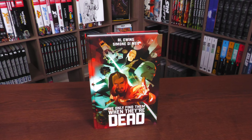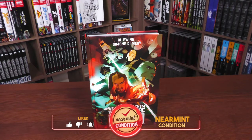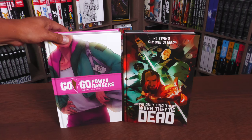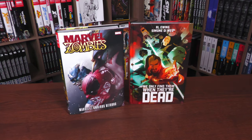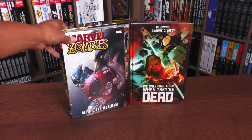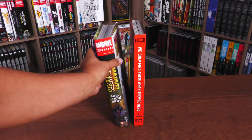What we're looking at today is the We Only Find Them When They're Dead deluxe edition — the latest deluxe edition from Boom Comics, the same people that did the Something's Killing the Children and the Mighty Morphin' Power Rangers deluxe editions. This is the same dimensions as those, to give you an idea about the height of this book. Here it is right beside the Power Rangers deluxe edition. In case you're not a collector of those, I also wanted to compare the size to an omnibus — these are a little bit taller than your omnis from Marvel and DC.